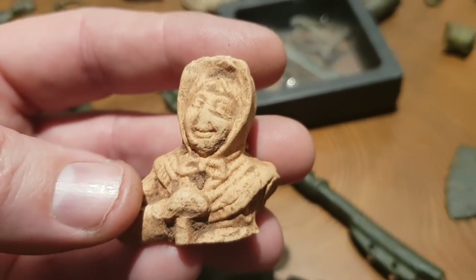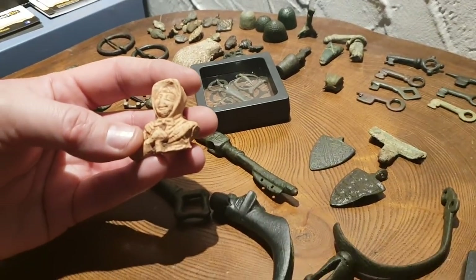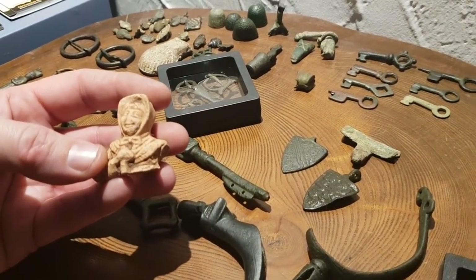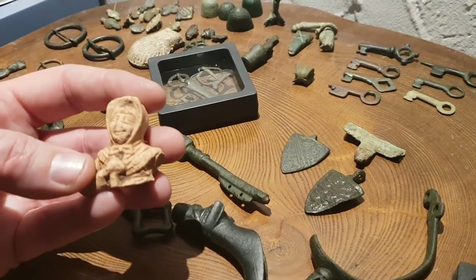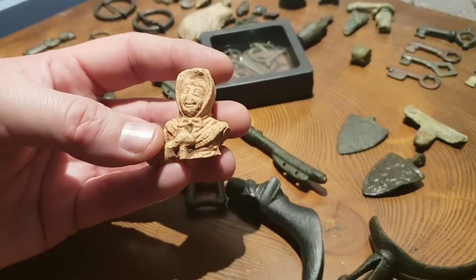So folks I hope that helps and gives you some idea of the medieval finds that you can make out in the field. Please comment on the YouTube thread. We'll do more of these videos in the next few weeks leading up to Christmas and beyond of different finds. But for now, happy hunting and stay tuned — thanks for watching.